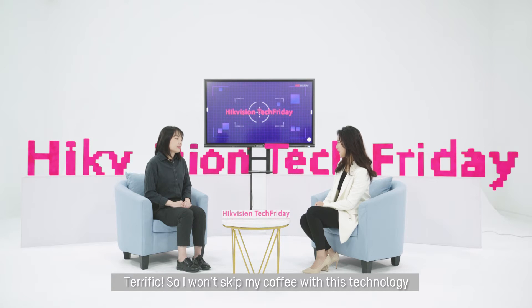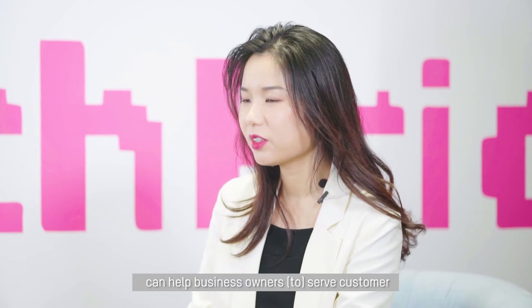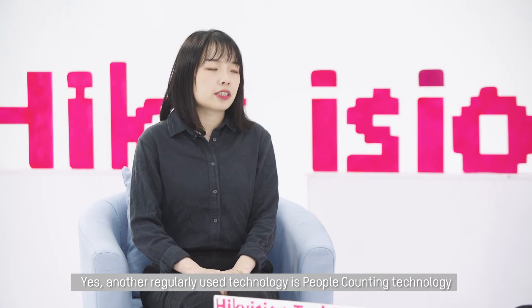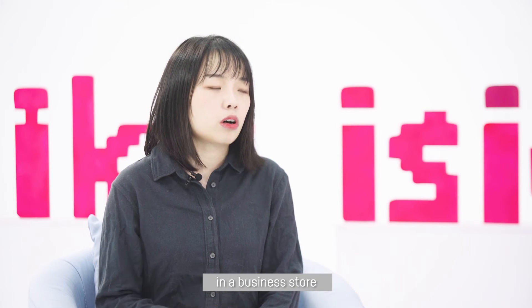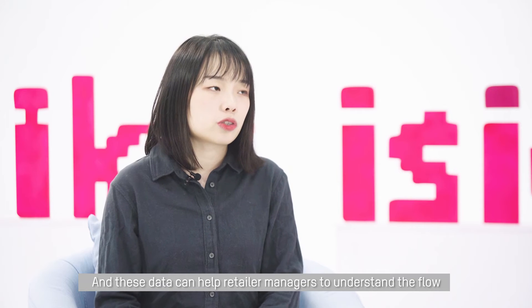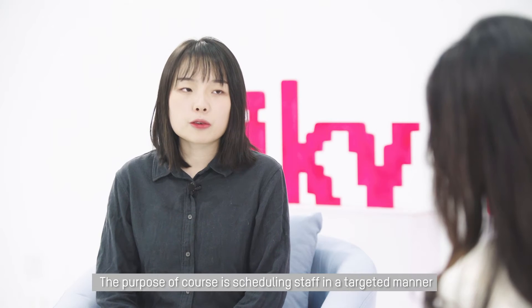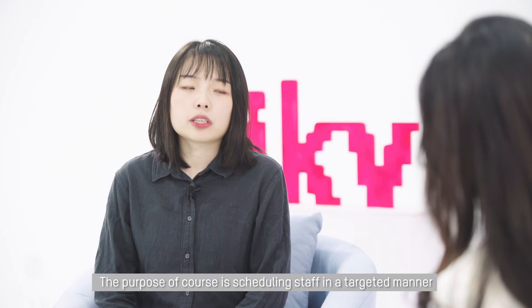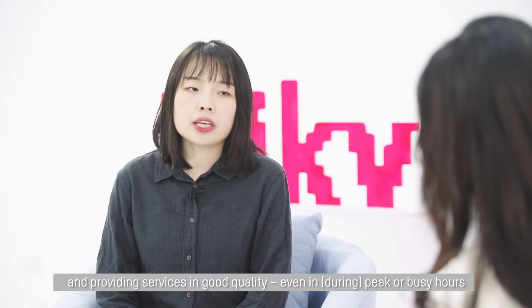So I won't skip my coffee with this technology. Any other technologies that can help business owners serve customers? Yes. Another regularly used technology is people counting technology — using cameras to get real-time data and accurate statistics of the customers in a business shop, for example a retailer store. This data can help retail managers understand the flow of customers in a business day, with the purpose of scheduling staff in a targeted manner and providing quality service even in peak or busy hours.